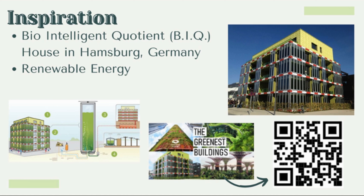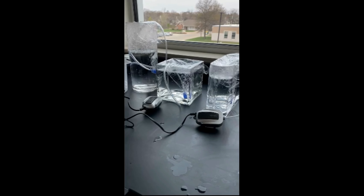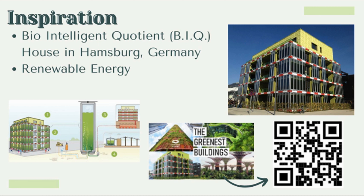I thought this building from Hamburg, Germany called the Biointelligent Quotient House was really cool because they actually grew spirulina in the panels, which is used to heat the house, cool the house, and also avoid street-side noises. The panels house water that grows the spirulina, and air is added through a bubbler at the very bottom to prevent the spirulina from rotting. Once enough algae is grown, it gets transferred to the basement where it is extracted from the water and used as biofuel.